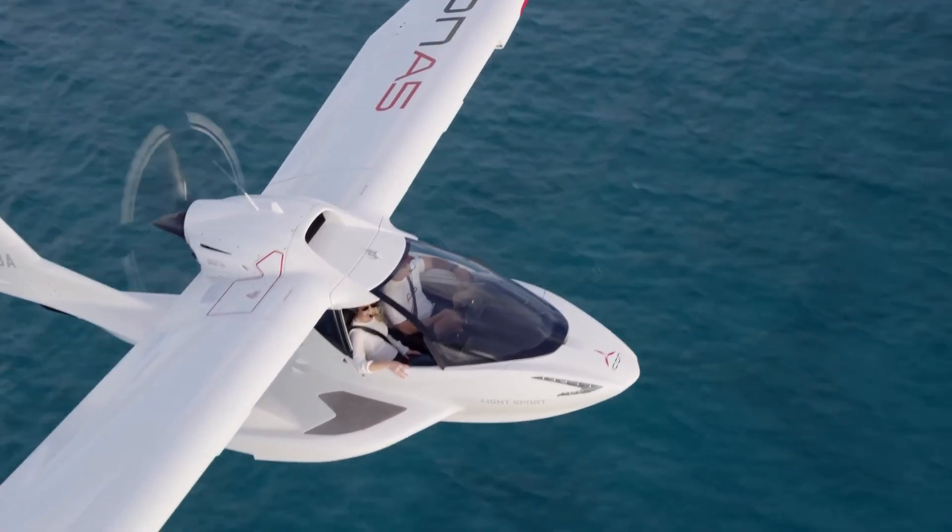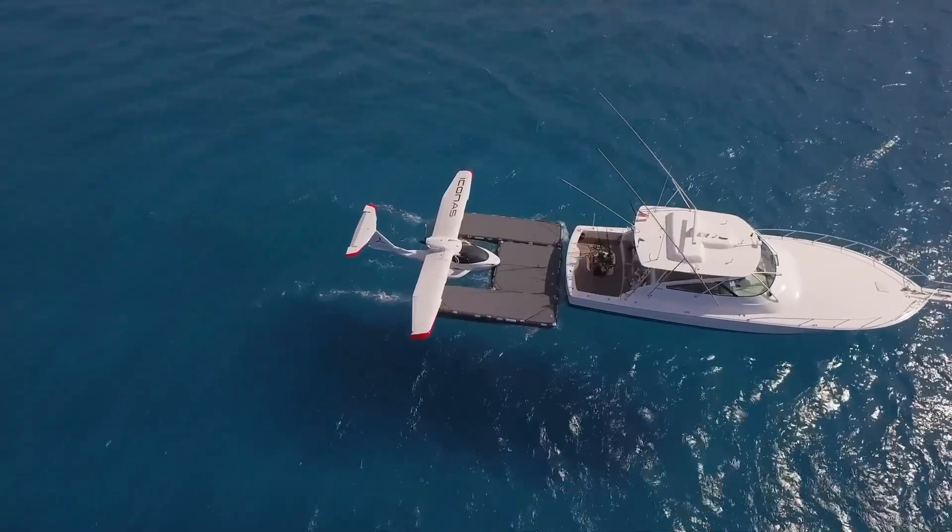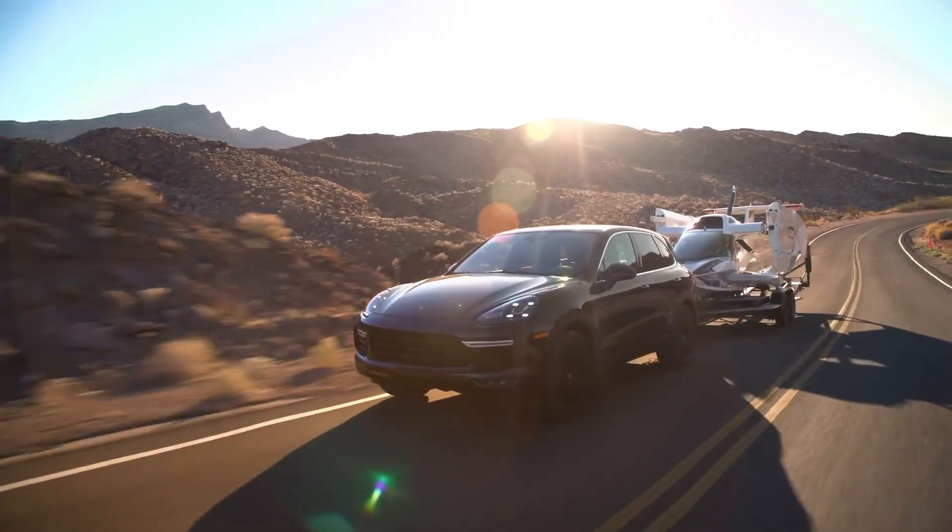More than an airplane, the Icon A5 is a gateway to spontaneous exploration, where sky and water meet in pure adventure.